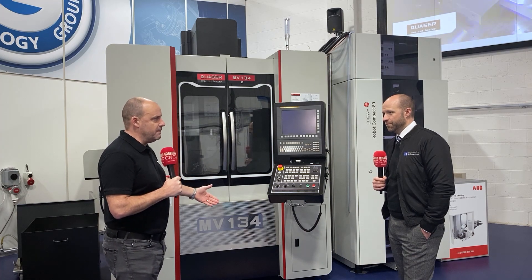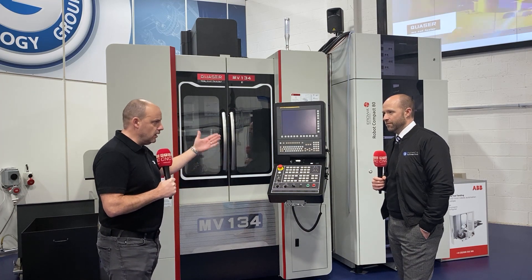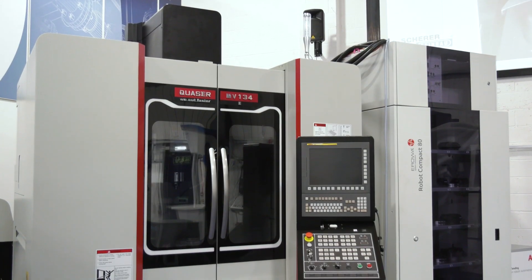Steve, we've got here a Quasar — it's a cell, isn't it? This is a way of keeping manufacturing going lights out. You can see behind me the Compact 80, obviously butted up against a Quasar VMC. What we're offering is an automated solution.